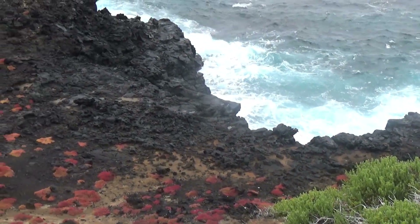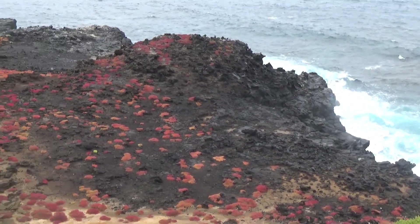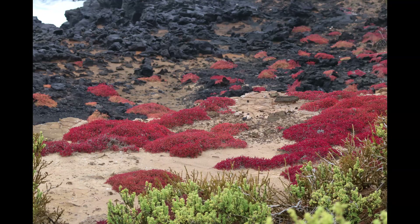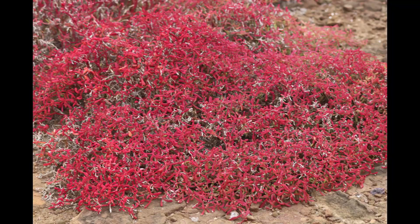Galapagos carpet weed is endemic to the Galapagos Islands. This succulent plant turns a red and orange color during the cooler, dry season.